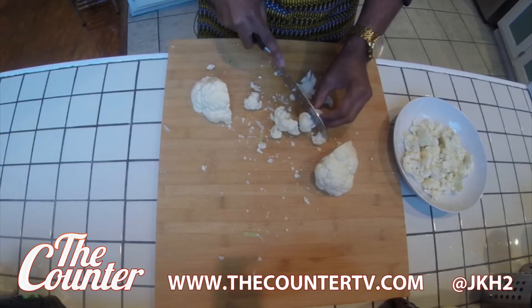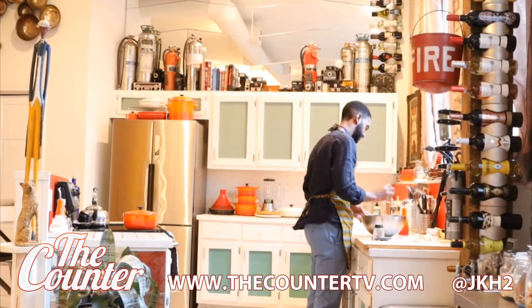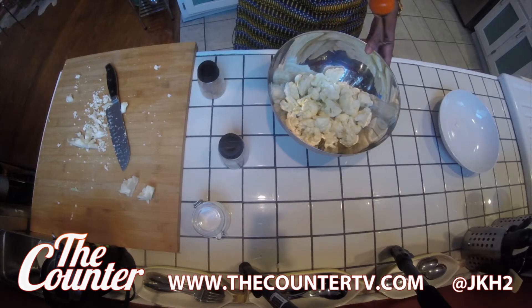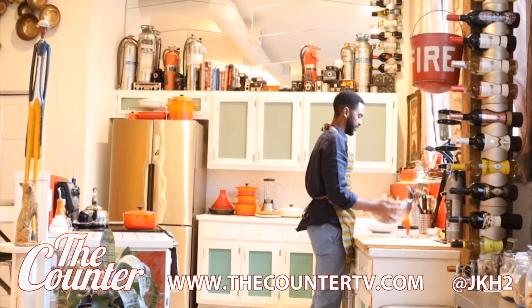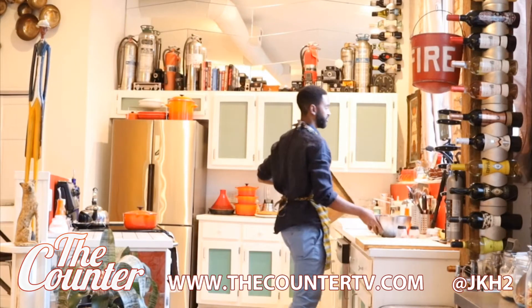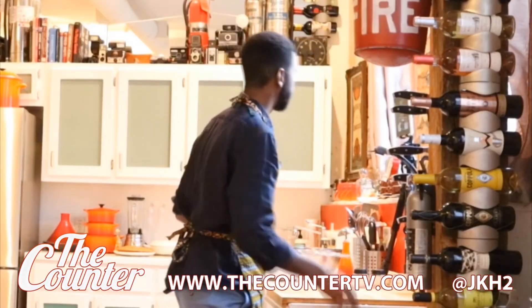I've got my oven on 425. In our large mixing bowl, we are going to take our cauliflower. We are going to generously season this with some salt and pepper, and then just a hint of nutmeg. I really want a generous covering of olive oil on this cauliflower because that way I know I'm going to get the browning that I'm looking for in this dish. Place this on my baking sheet and put it right into the oven on the lowest rack. That's going to go in for about 35 minutes.